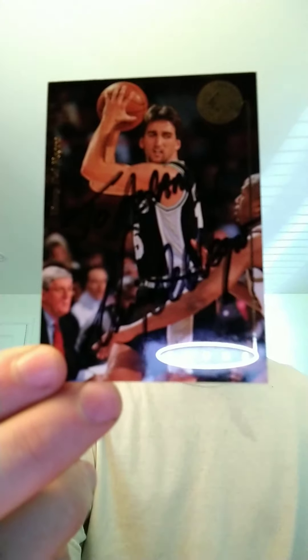I'll start with the basketball. These are all through home addresses, all of them, so that'll make it easy. This one came back from Vinny Del Negro, signed 2 of 2. That one's kind of hard to see, but it's a lot better in person. That took about a month and a half I think.